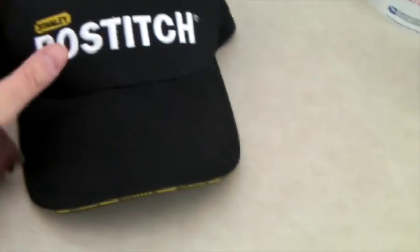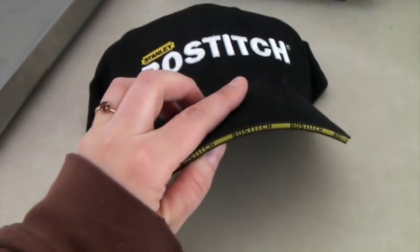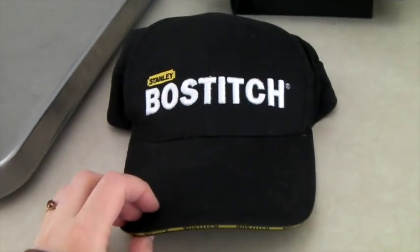This is a nice Stanley Bostitch hat — all embroidered with a cool logo along the side. It sold for $20.